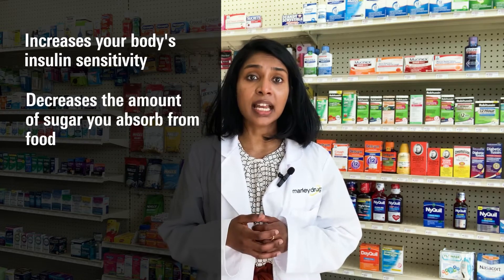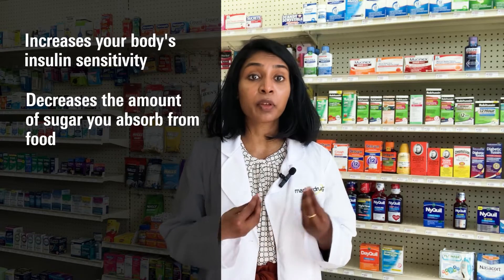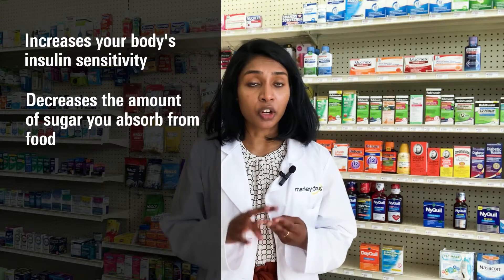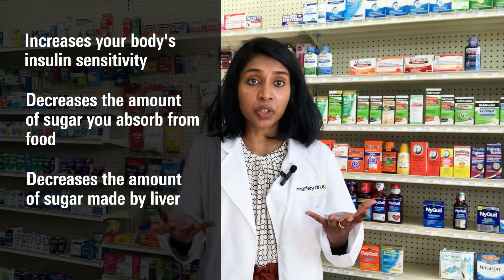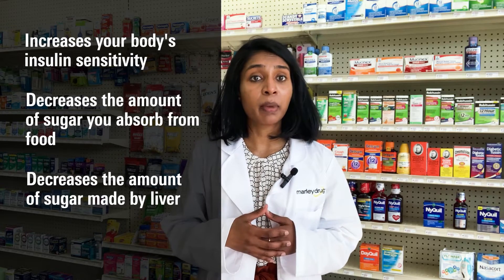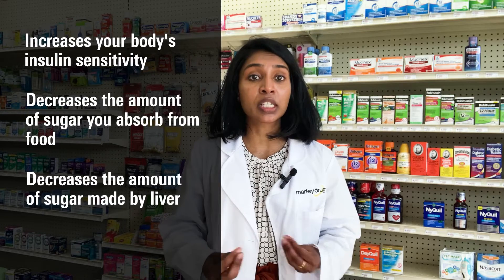The second way is that it decreases the amount of sugar being absorbed by your intestines from the food that you eat, which means less sugar makes it into your bloodstream. The third way: apart from the food that you eat, your body — specifically your liver — also makes sugar. Metformin works by reducing the amount of sugar the liver is producing.